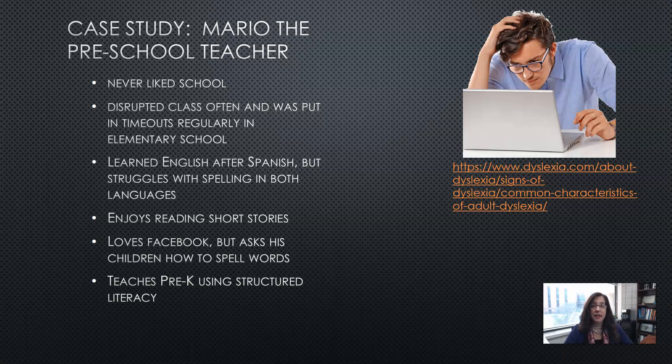The last case is Mario, who is a preschool teacher. He says he never liked going to school, that he disrupted class often and was put in timeouts regularly in elementary school. He learned English after learning Spanish but still struggles with spelling in both languages. He enjoys reading short stories and articles online and loves Facebook, but always asks his children how to spell things to make sure he gets them right. He teaches pre-K using structured literacy and tries hard to make school a positive experience for his students.